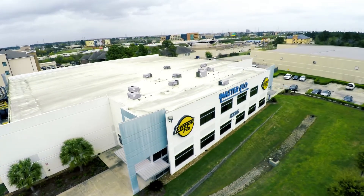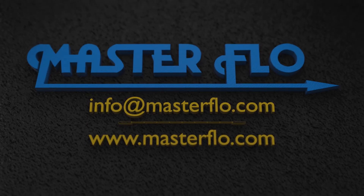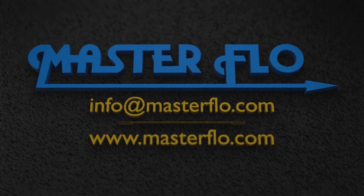For further information, contact us at info@masterflow.com or visit our website at www.masterflow.com.